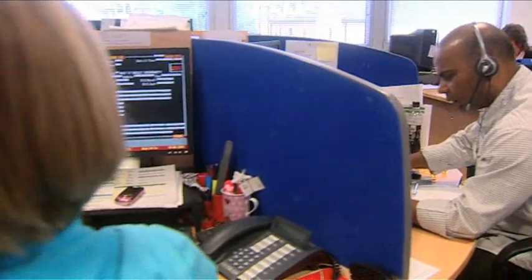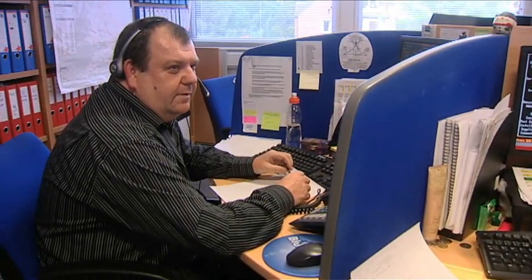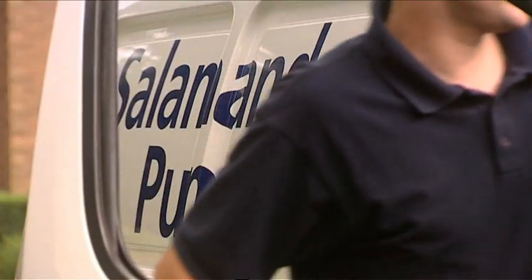For even greater peace of mind, Salamander operates a UK-based call centre and advice line together with a nationwide technical support network of friendly, knowledgeable engineers.